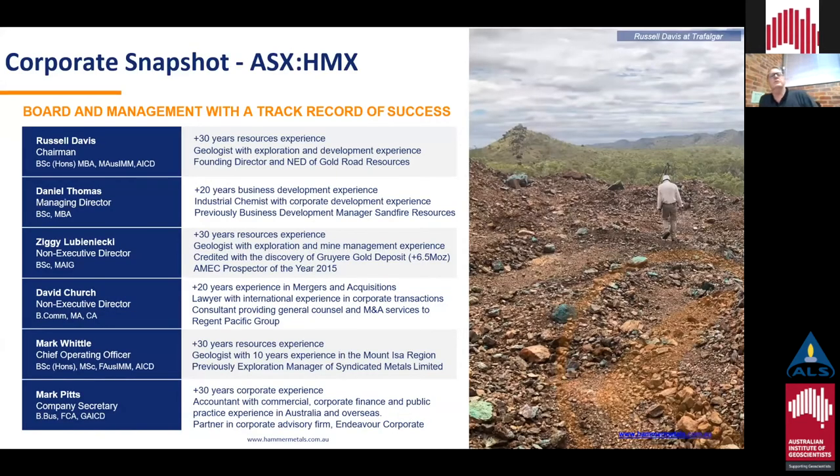Just touching on the directors: Russell Davis the Chairman, Dan Thomas Managing Director, Ziggi Lubaniki Non-exec Director. Those three people have a wealth of experience in the resources sector. Russell and Ziggi have got previous success in Gold Road with the discovery of the Gruyere gold deposit.